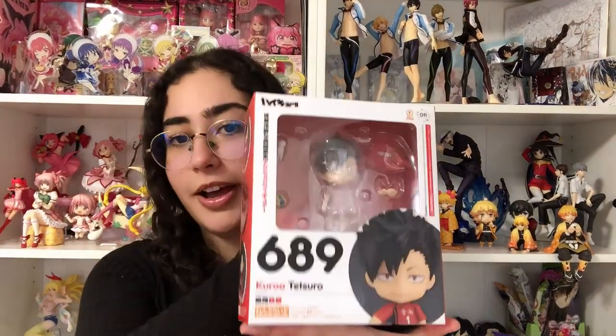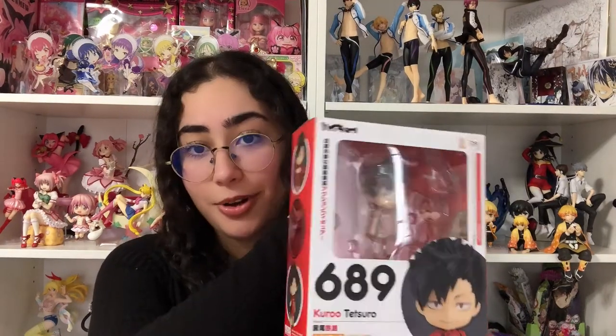That was Suga — absolutely adorable. It's so humid out here. Next up we are going to unbox Kuroo! I really wanted to unbox him when Kenma came out, but Kenma doesn't come out until July or something — I'm not waiting that long. Oh my god, why didn't I get these sooner? They're so cute!